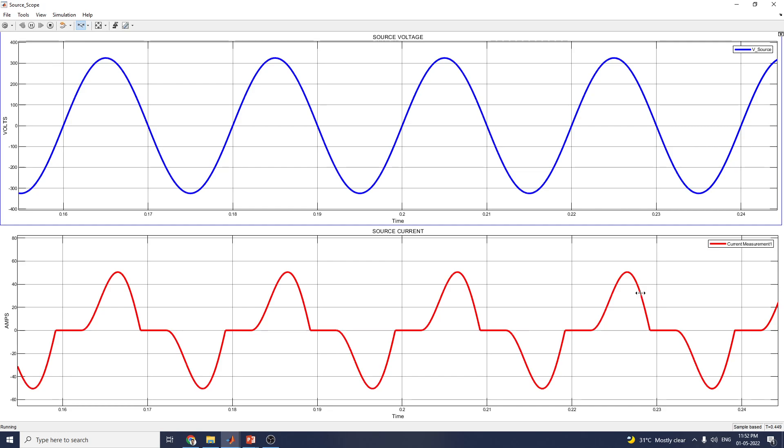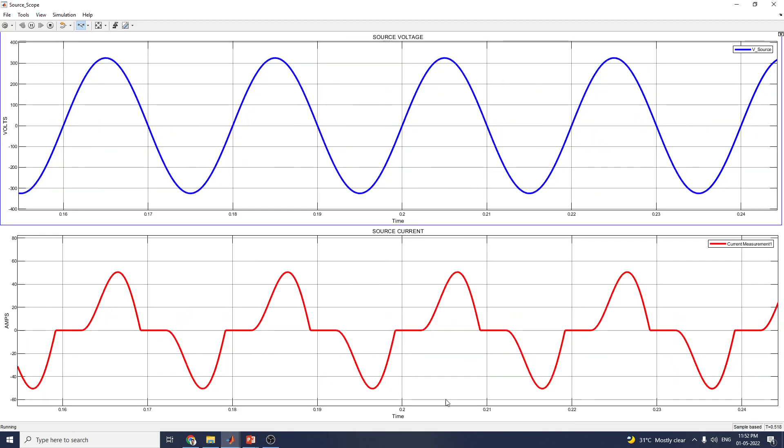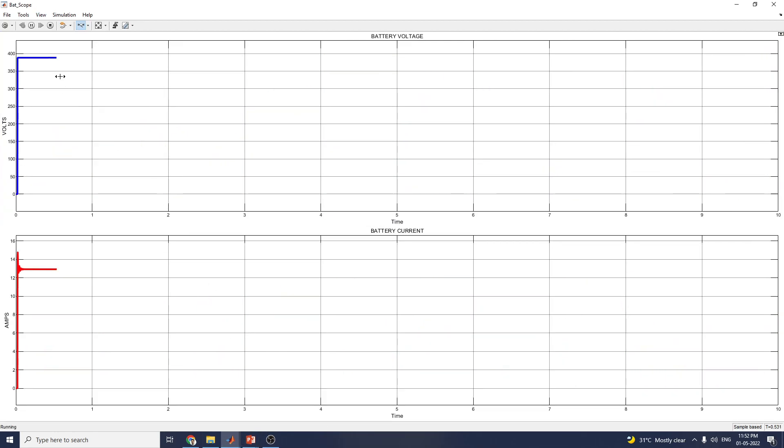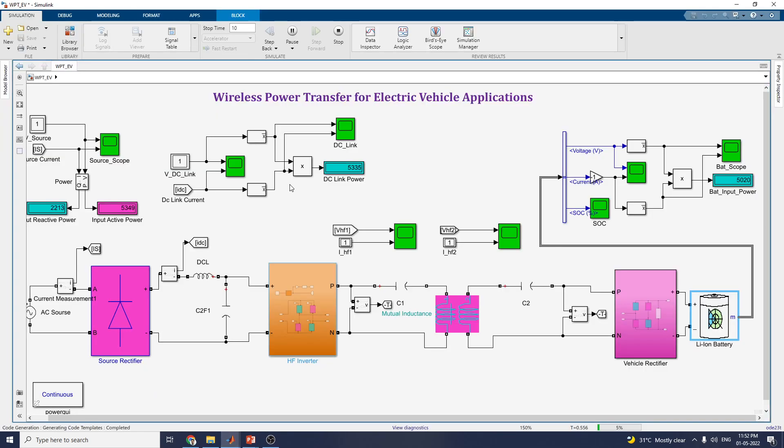This is the voltage source and current measurement block, along with the voltage measurement and vehicle-side winding current. I hope you enjoy this video. Feel free to ask any questions. The Simulink model is available in my YouTube channel description section — just click the drive link to get the file. You can use it for educational purposes. Thanks for watching.